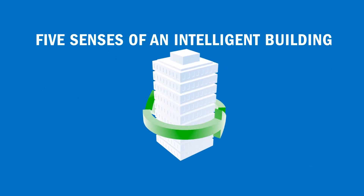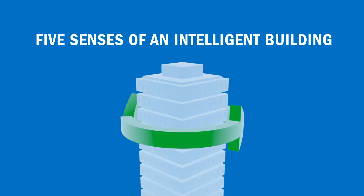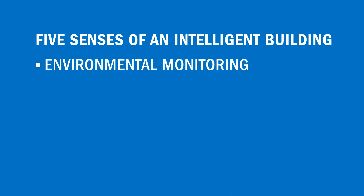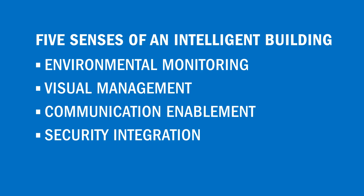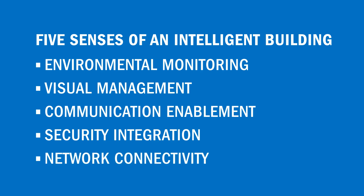The five senses that enable intelligent buildings include environmental monitoring, visual management, communication enablement, security integration, and network connectivity.